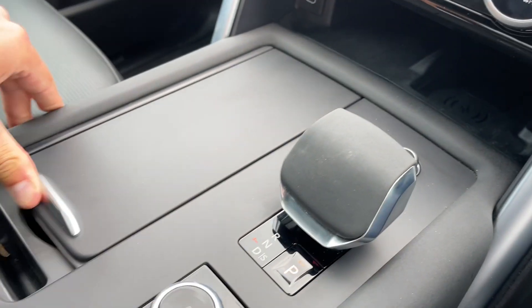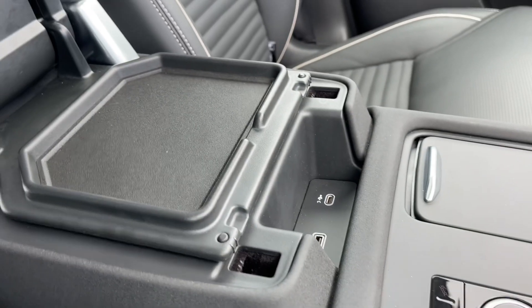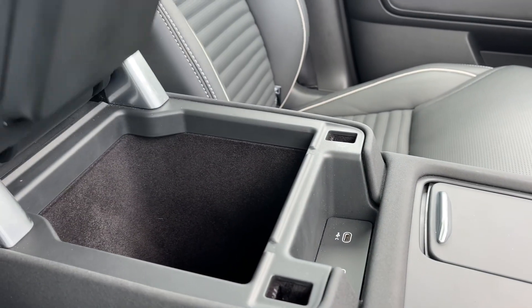Moving down in between the driver and passenger, you'll find a comfortable and functional centre console with cup holders, charger ports and an armrest dressed in gorgeous black leather, underneath which additional storage can be found.